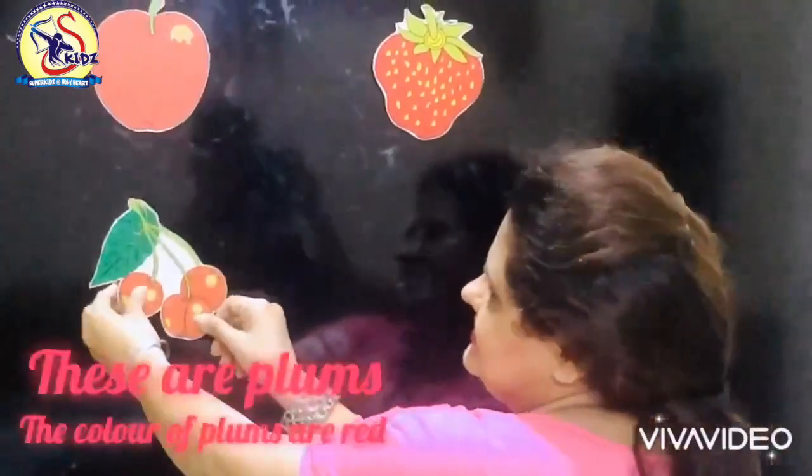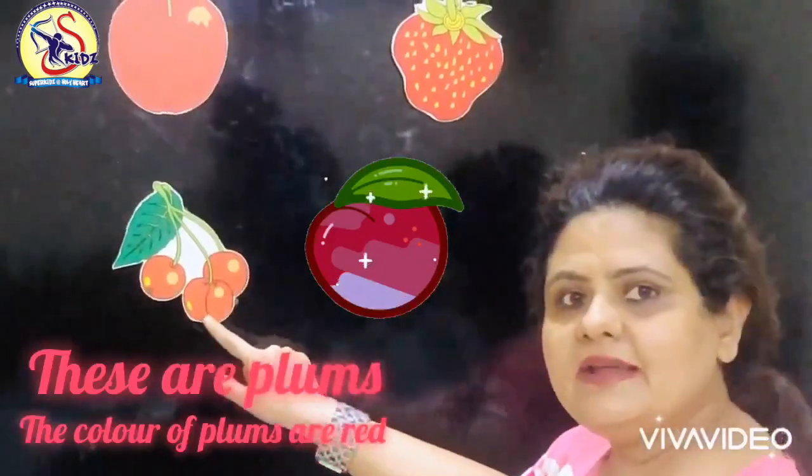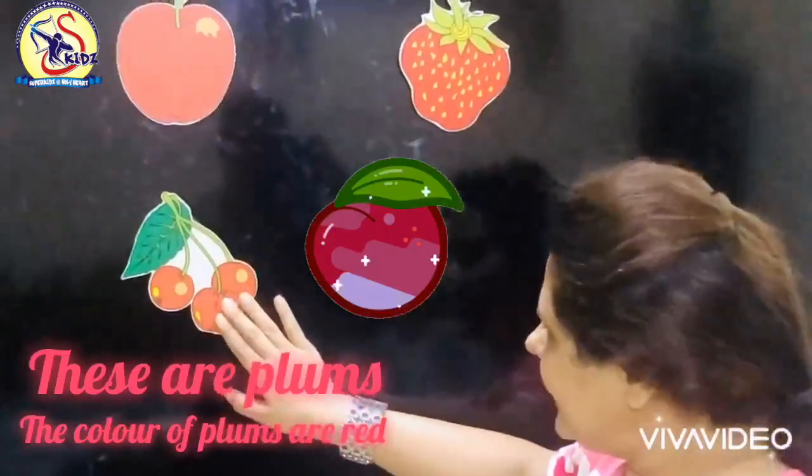Which fruit is this? These are plums. And what is the color of plum? The color of plums is red.